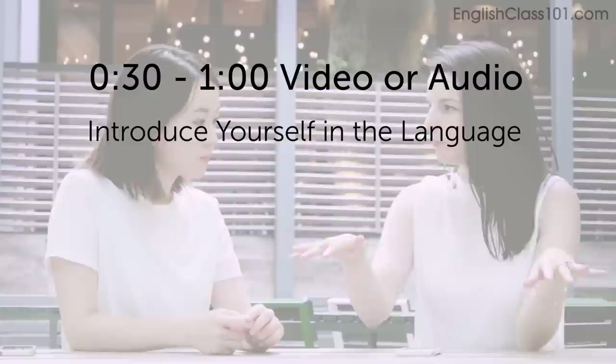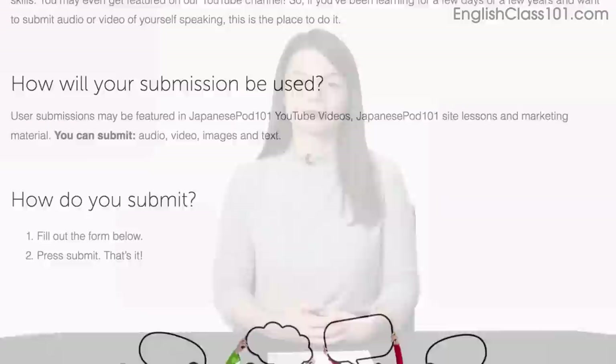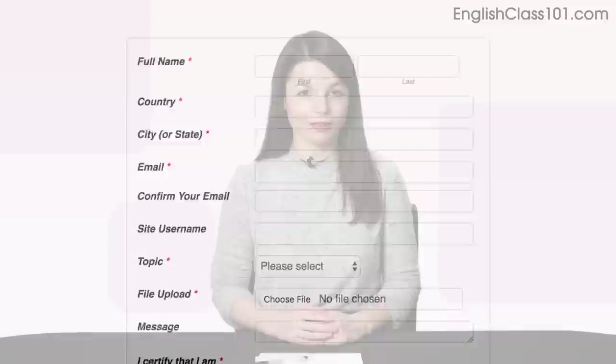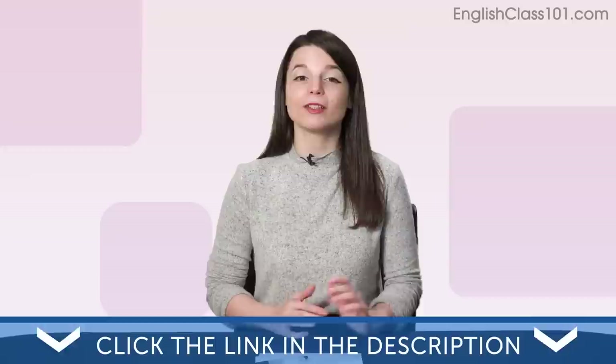Which entry did you like the best? Leave a comment below. Or do you think you can do better? Here's the challenge: record a 30-second to 1-minute video or audio clip. Introduce yourself in the language — share your name, where you're from, and why you're studying this language. You'll win a 3-month Premium Plus subscription. To submit, click the link in the description, sign up for your free lifetime account, fill out the form, attach the audio or video file, and press submit. We may feature you in next month's episode. Thank you for watching this episode of Monthly Review.